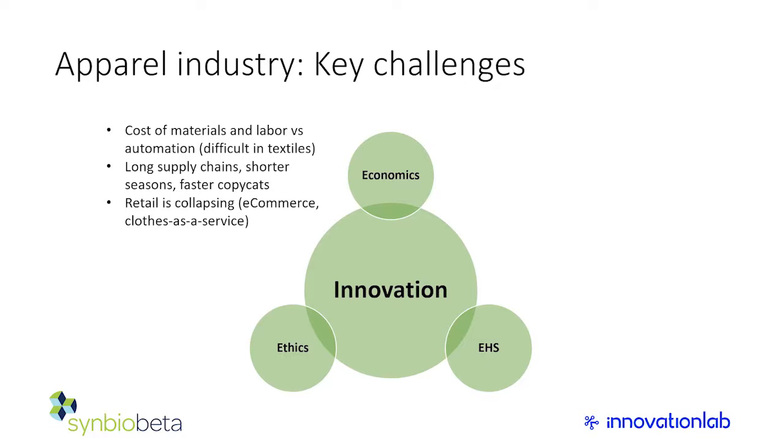That means there might be six months between starting to manufacture something and it showing up in stores — much harder now because fashion seasons are shorter. It used to be a summer collection and a winter collection, maybe four per year. Companies like Zara, the Gap, and H&M are going to 10 or 20 seasons a year, producing things constantly. The seasons are shorter, the supply chains are still long, and copycats arise much faster too.